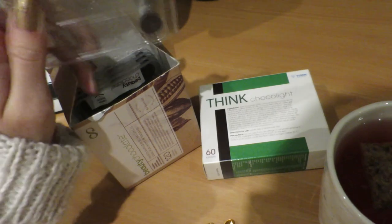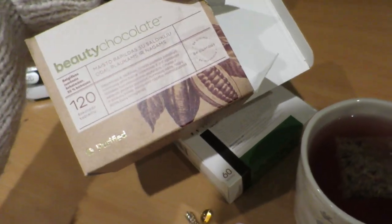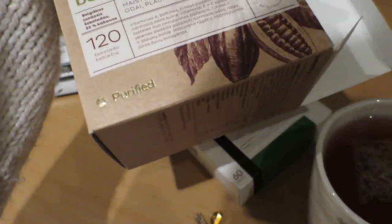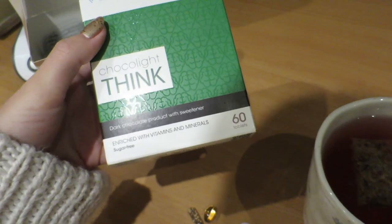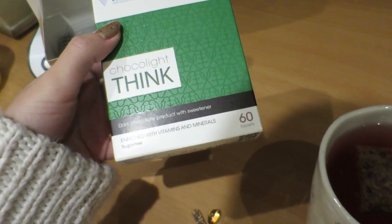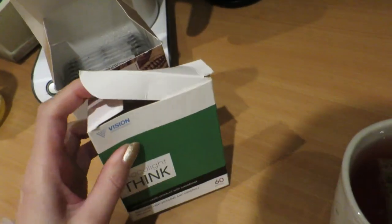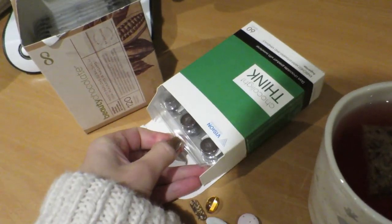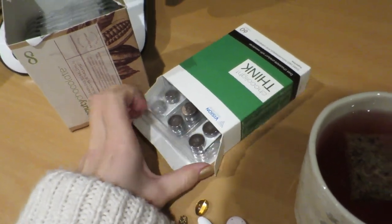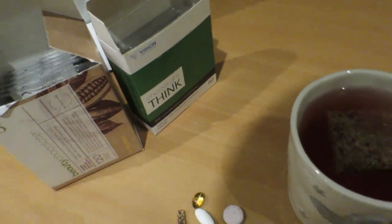It doesn't taste good at all - it tastes very bitter, very soapy. This one I got from our pharmacy, the brand is Purified. Then this is think chocolate - dark chocolate with sweetener, enriched with vitamins and minerals, sugar-free. These are by Vision and I always get these sent by my viewer. Even the packaging looks exactly the same. I'm not a massive fan of these but I need some supplements.